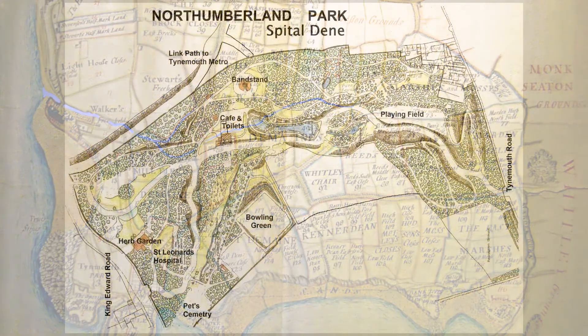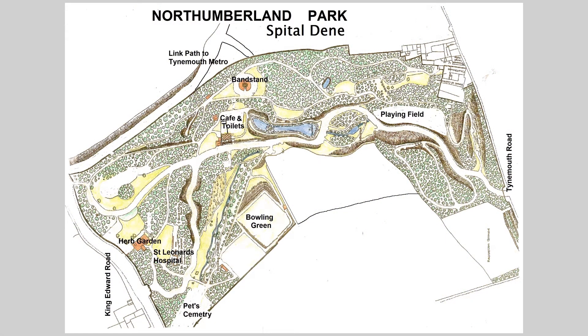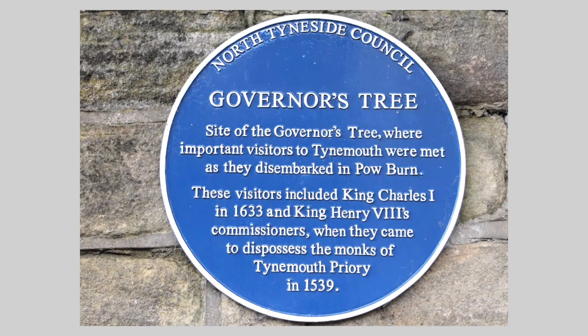When in 2009 North Tyneside Council applied to the Heritage Lottery Fund for money to regenerate Northumberland Park and restore lost historical features, the council asked me, with my local knowledge, to accompany a team around the park to identify and describe those features. After the funding was approved, I was asked to produce a written history of the park and surrounding area.